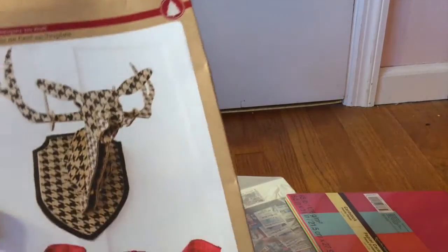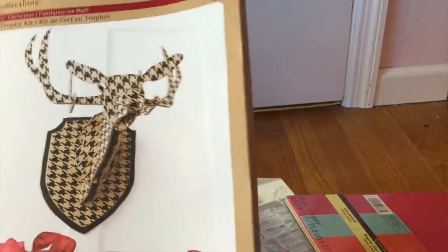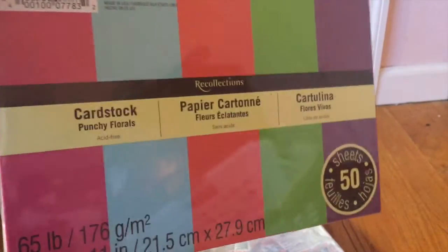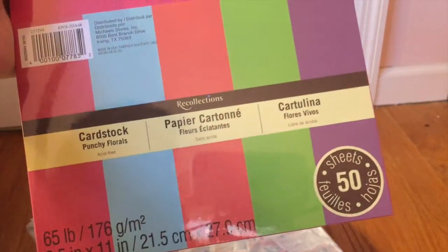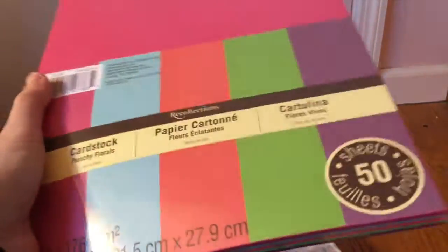So the first thing I got is this deer head trophy kit — it's Recollections brand, this was about five dollars with my coupon. I know it looks really weird, like taxidermy-ish, but it's just this cool houndstooth pattern. I thought it'd be weird and fun to make. Then I want to start paper crafting and I have all the other supplies except for cardstock — just these pretty colors.